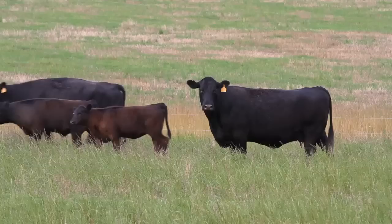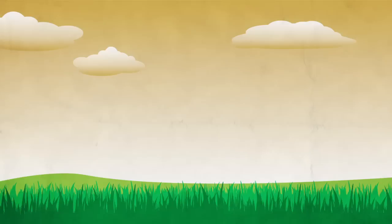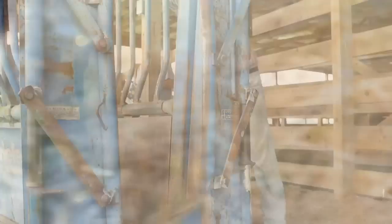Parasite control is one of the most important management decisions you make each season. According to a well-publicized study by Iowa State, parasite control can make a difference of $201 per head in break-even costs. Most of those gains come from improvements in reproduction, but calf weaning weights, more efficient average daily gains, early calving, and earlier weight gains are all possible with better parasite control.